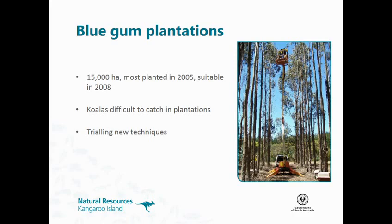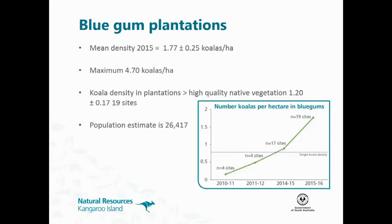This year we spent a week with a cherry picker in the plantation. It's an expensive exercise because you have to hire a cherry picker, and it's also got limitations — the trees are getting too tall for the cherry picker we have on the island. We've bought bigger poles, but the koalas shoot to the top. So it can be used in some areas but not all. And having said that, that's another 15,000 hectares on top of the 54,000-odd hectares of native vegetation we're trying to manage — so to add another 15,000 is a huge problem.